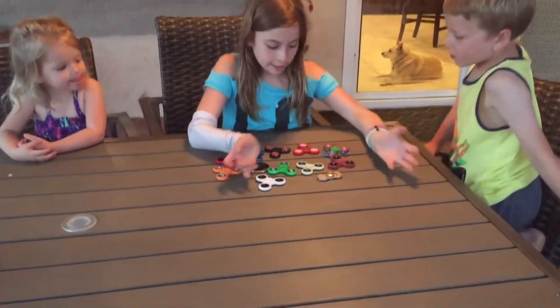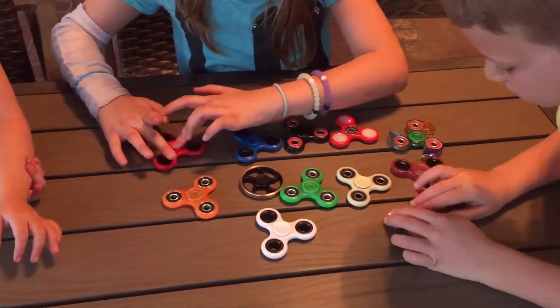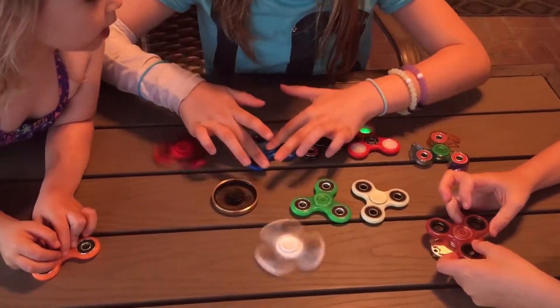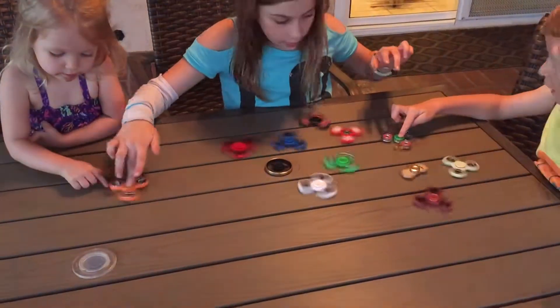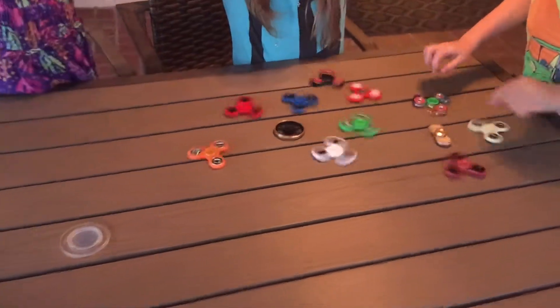Okay, so these are all our fidget spinners. Let's try to spin them all at once — have them all spinning at the same time. Spin the orange one, Olivia. You gotta bring it closer, can't see. Spin them all — they're all spinning at the same time! Yeah, we did it!